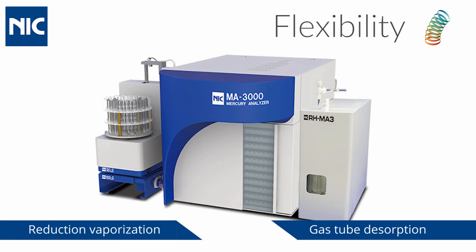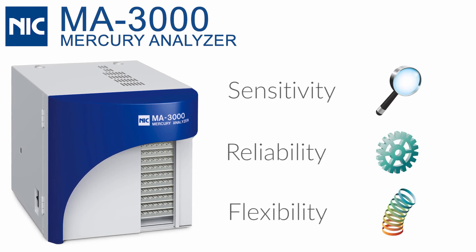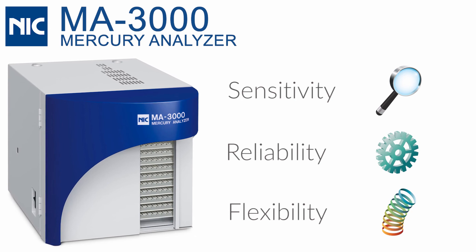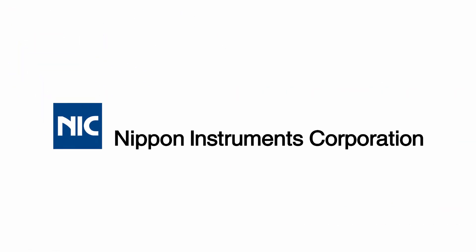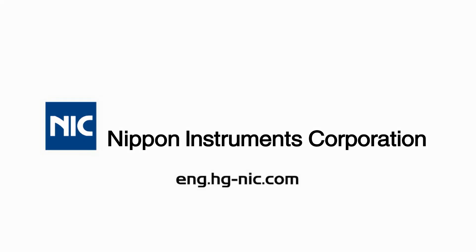This allows a single analyzer for multiple analytical techniques. The NIC MA3000 mercury analyzer delivers the utmost in sensitivity, reliability and flexibility — the three core requirements for superior performance. Nippon Instruments Corporation, leading with innovation. Contact NIC today for more information.